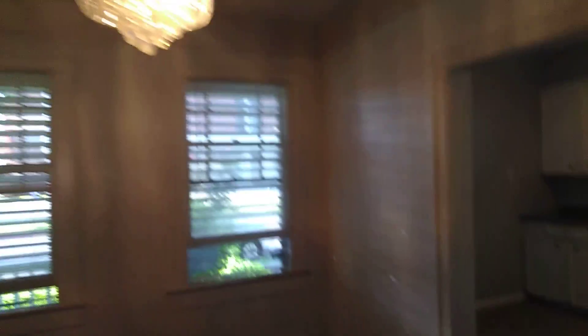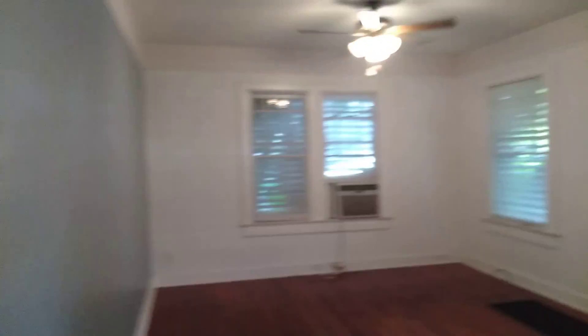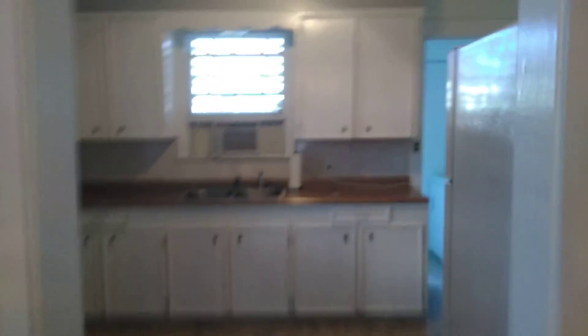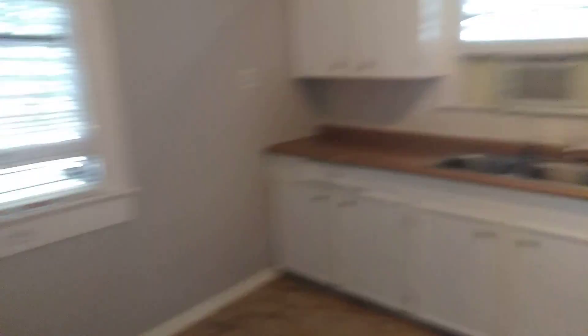Going back down the hallway, here we are in the living room — there's the chandelier. It is a huge room; you can do a lot with it. There's so much light coming in through the trees and it looks really, really good.